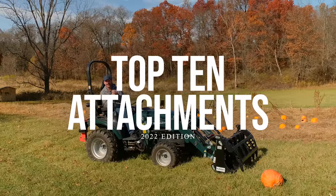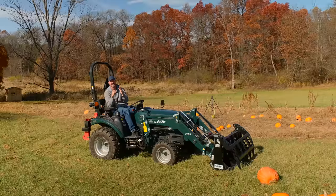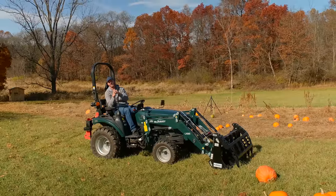Folks, how we doing? We're going to do our top 10 tractor attachments of 2022 today. Plus, we've got some surprises, some predictions, and the top five discount club members too.